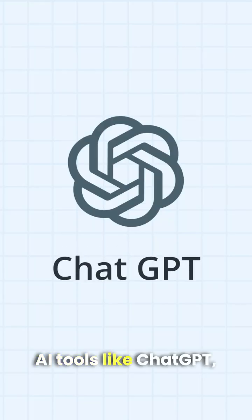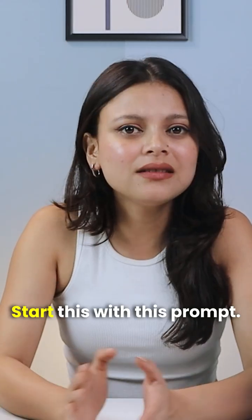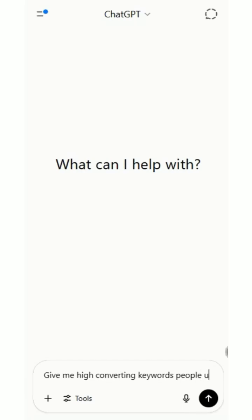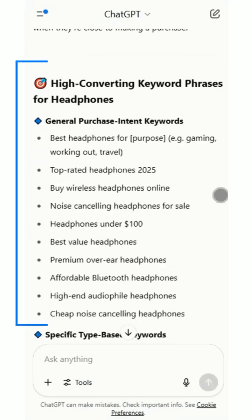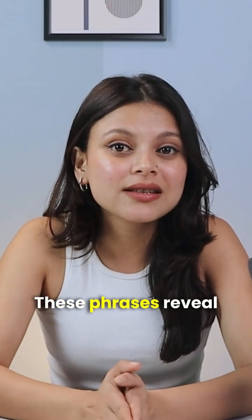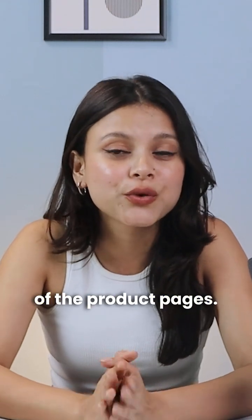AI tools like ChatGPT, DeepSeek, or Phrase can help you go deeper. Start with this prompt: 'Give me high converting keywords people use when shopping for headphones.' For example, instead of just wireless headphones, AI might return: noise cancelling headphones under $100, best wireless earbuds for running, Bluetooth headphones with long battery life. These phrases reveal purchase intent, and that's what matters most on product pages.